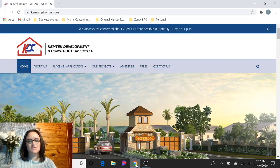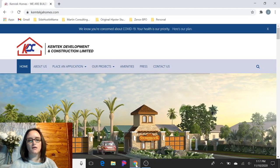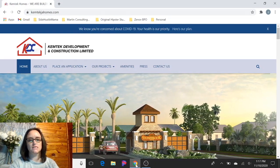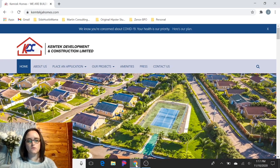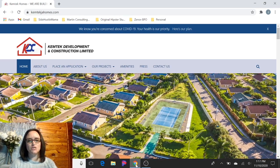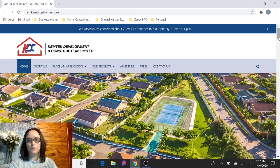Hi guys, so this is a quick update on the Chemtech Development Company and the current projects that they have going on. I've gotten a lot of great feedback from some of the other videos I've done about real estate in Jamaica, so I wanted to give you guys a quick update on what's going on with Chemtech.